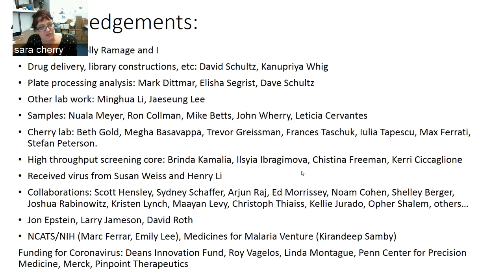Holly Ramage has been essential — she trained me to work in the BSL-3 recently, and she and I have been doing all of the BSL-3 work. Dave Schultz and others in the High-Throughput Screening Corps have been doing the deliveries. Processing has been done by a number of folks in my lab, and I want to thank the rest of my lab for staying home and helping us to flatten the curve. We received the first aliquot of virus from Susan Weiss and Henry Lee, and we have many collaborators both within and outside of Penn.